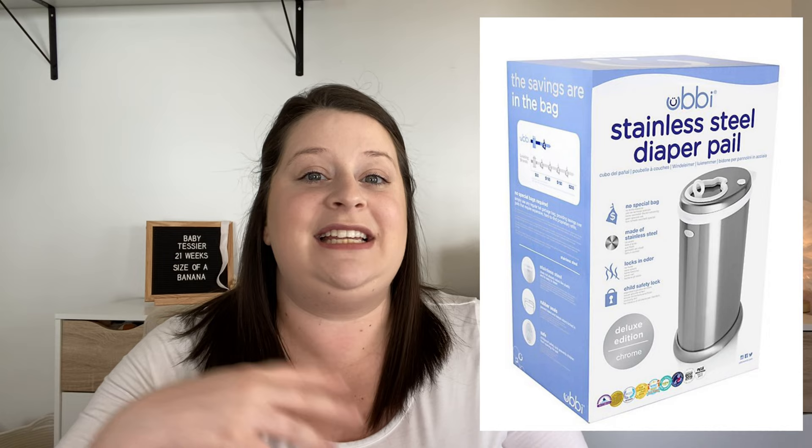Aside from diaper bags, we have a few other items on our registry for diapering. One of them is the Ubbi diaper pail — basically a trash can for dirty diapers. The reason I chose the Ubbi over something like a Munchkin or a Diaper Genie is that the Ubbi is a stainless steel container, and plastics tend to hold and absorb smells more. With stainless steel, hopefully less smell. Also, a lot of those other pails require you to buy specific bags or liners, but the Ubbi pail just uses a normal trash bag, which is really convenient.